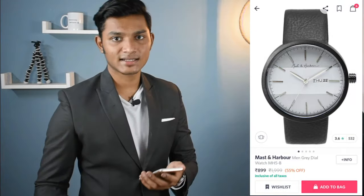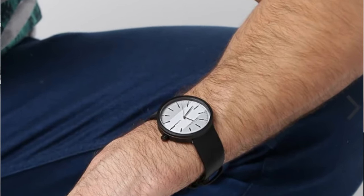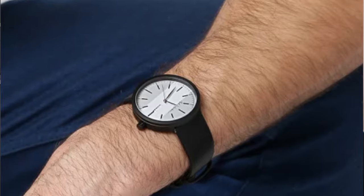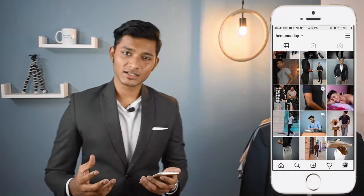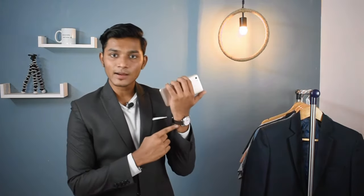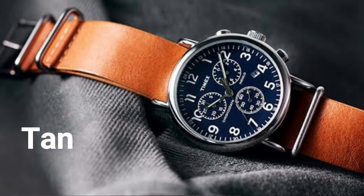Let's start with the first watch, which is very affordable. It is from Mastin Harbor and its price is $8.99. This watch is perfect if you are a school-going person or going to college. The strap is black and the dial color is very neutral, so it is a good design. Make sure when you are purchasing a watch, you always go for a leather strap, because leather strap is more versatile than any other strap — either black, brown, or tan — because these three colors look good with each one of your outfits.